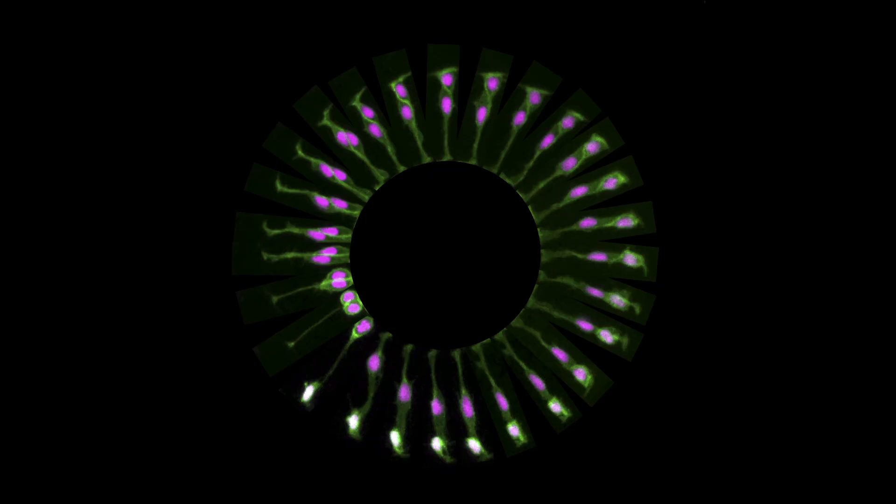My favourite image is the dividing cells in the zebrafish. It's got beautiful colours, and it's something that you can't see without a microscope and without developmental research.